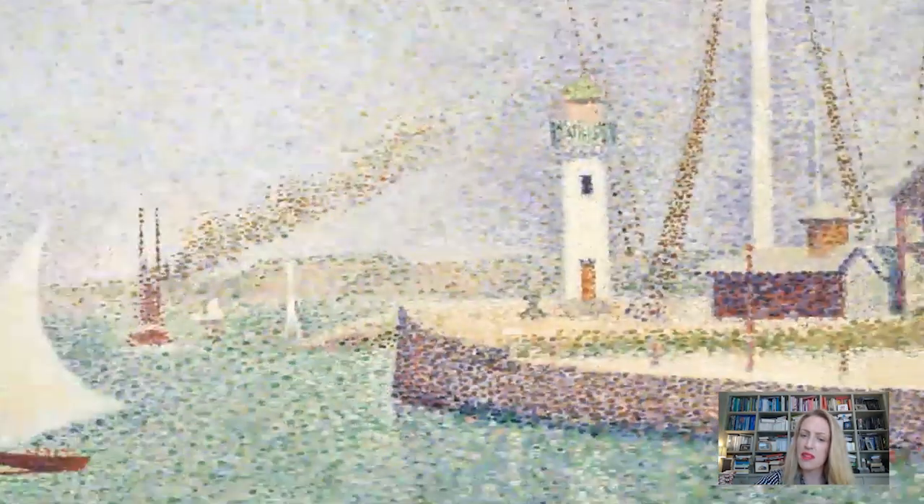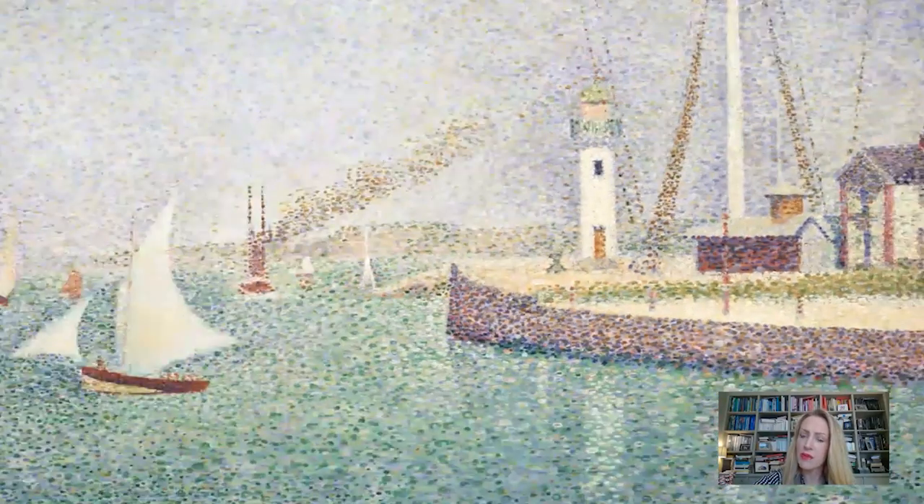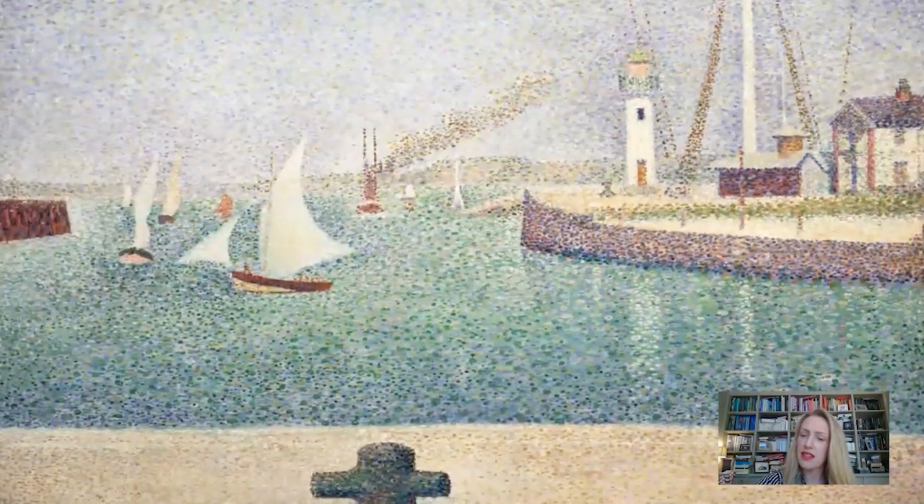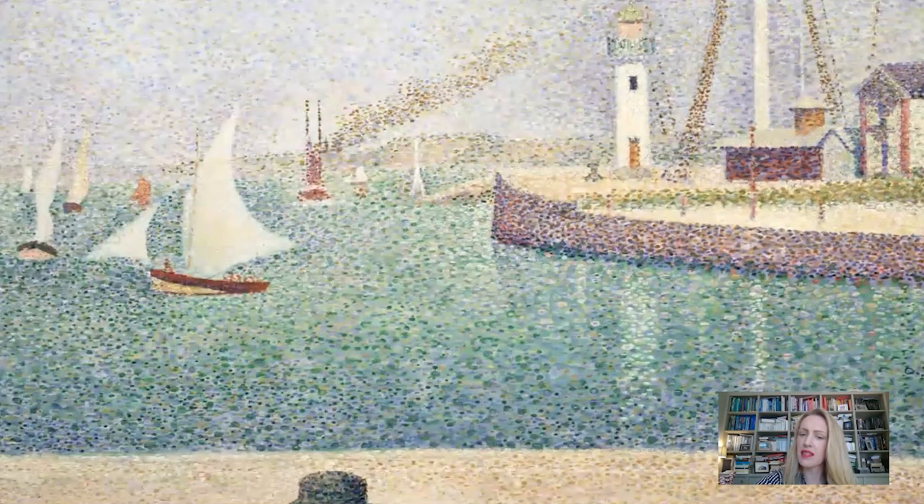It's also a wonderful excuse for Seurat to describe reflections. You can see how, from its place on the harbour side, Seurat creates a vertical line. And in the water, that white is picked up once again — just little dashes of white amongst the blue and the golden — giving you a sense of the shimmering surface of the water.